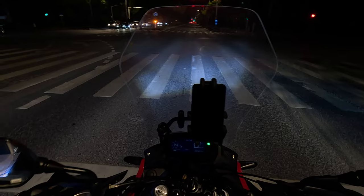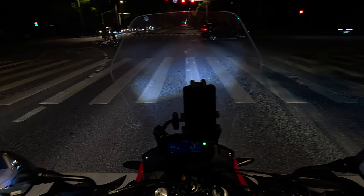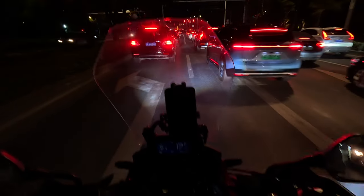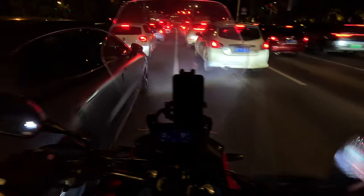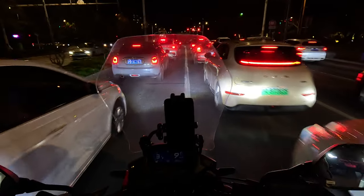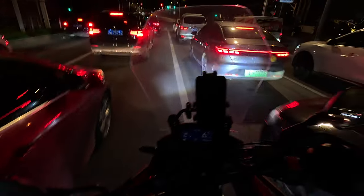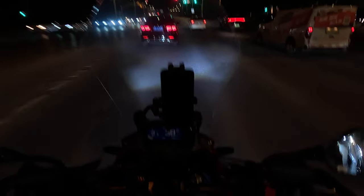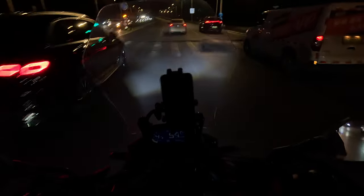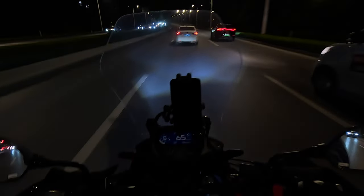I don't have a problem with lighting, as you're probably seeing in this video. There's another traffic buildup right at this traffic light. The good thing about riding a motorcycle is you can always weave through safely. People who are driving must be frustrated that you can just go while they have to wait — but that's what you get for riding a motorcycle. Some you win, some you lose.